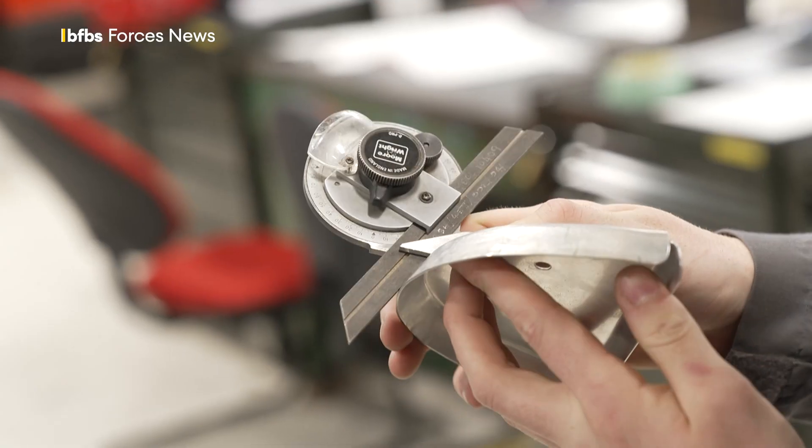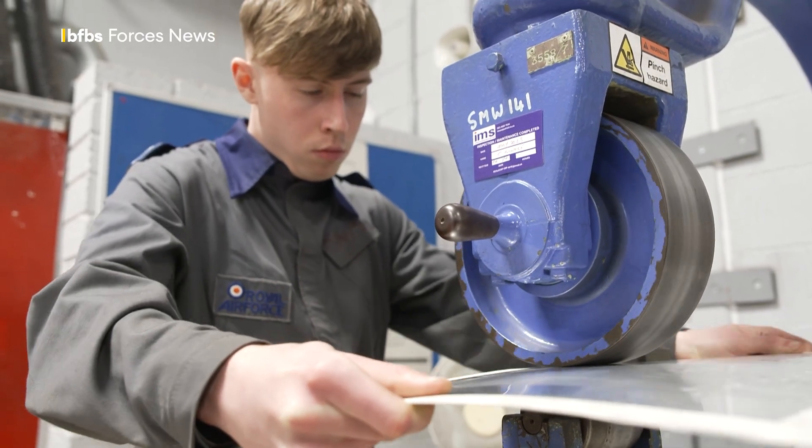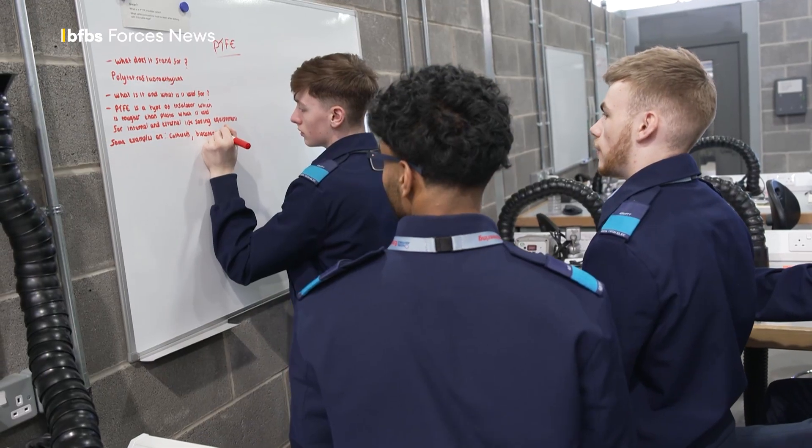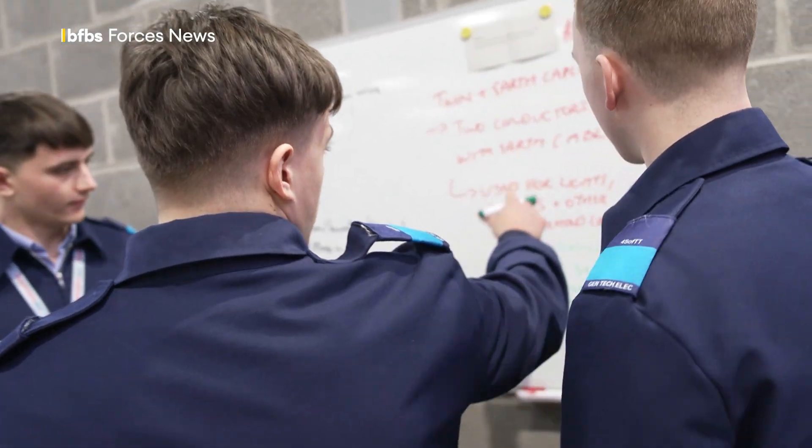The RAF's Number Four School of Technical Training is part of the Defence College of Technical Training in Wiltshire, where aeronautical, electronic and mechanical engineers from all three services can learn their trade.